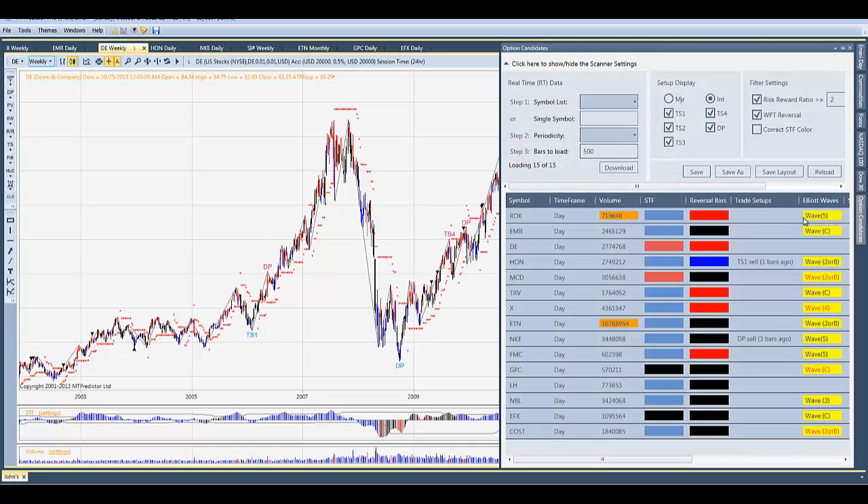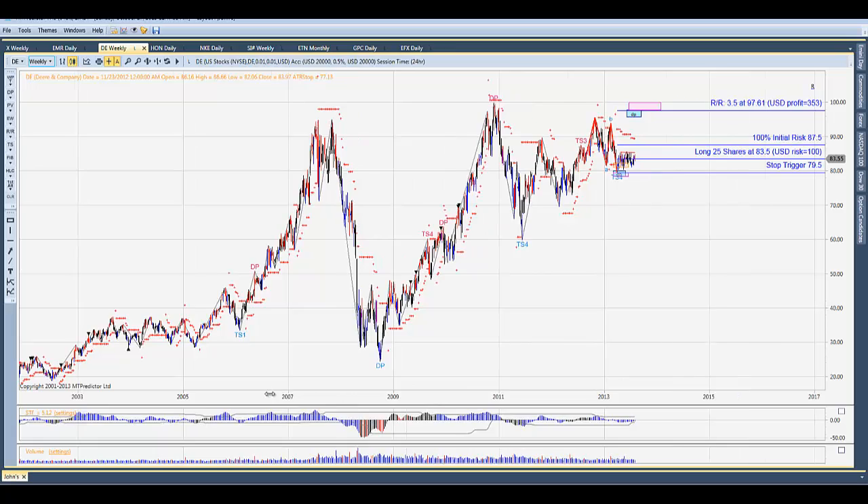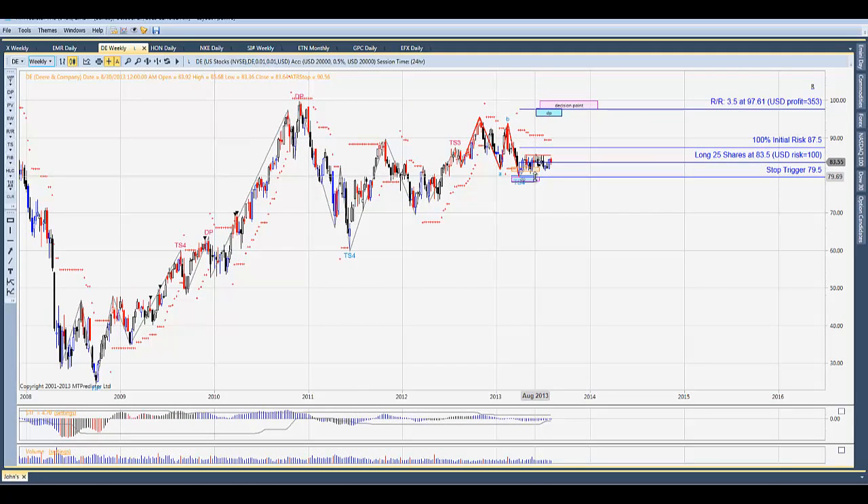Let's take a look at our option candidates. I've got the scanner here with all the candidates we're looking at. Some have come into play on a time basis as far as their begin dates. For example, DEER's October 22nd was our begin date where we anticipate its seasonal trend up should begin, as it has over the last 10 years going back to 2003. Each year it's moved higher during this time period. On the weekly chart we had a TS4 buy signal come in at a major support area, which can be used as your support if you're purchasing options.